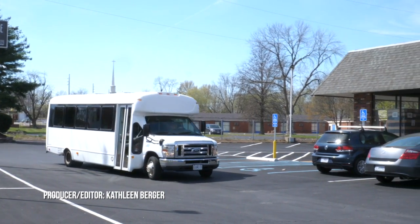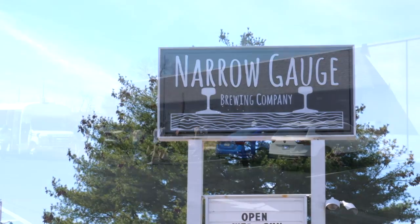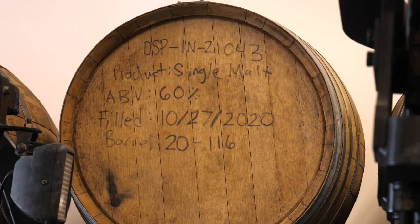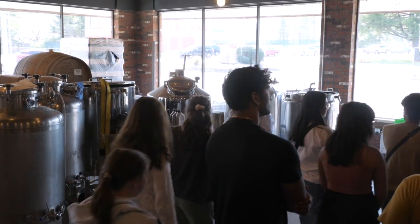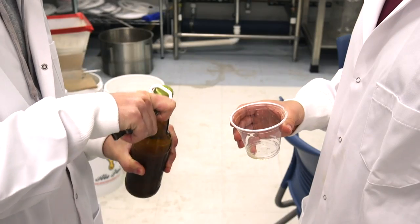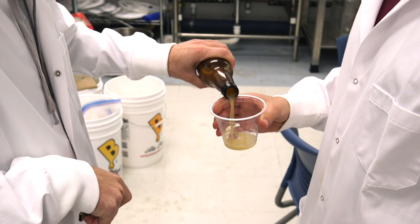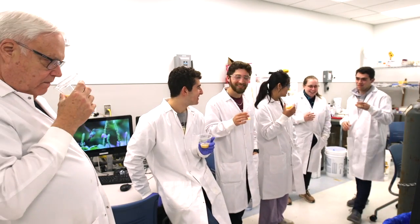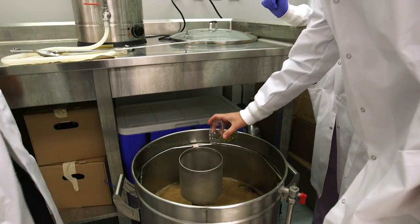Located in Florissant, Missouri, the Narrow Gauge Brewing Company is giving Washington University and St. Louis students a tour. This field trip may seem like an escape from some grueling classes before finals, although things aren't always what they may seem. Brewing this beer is a big part of their engineering class at the McKelvey School of Engineering.